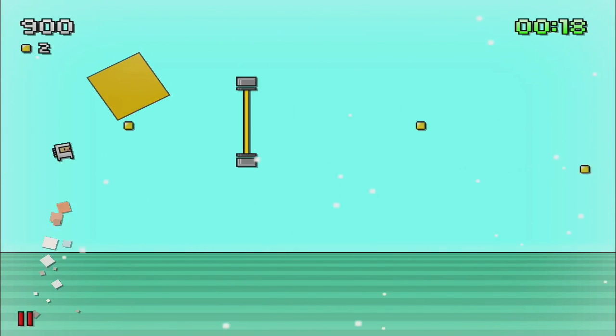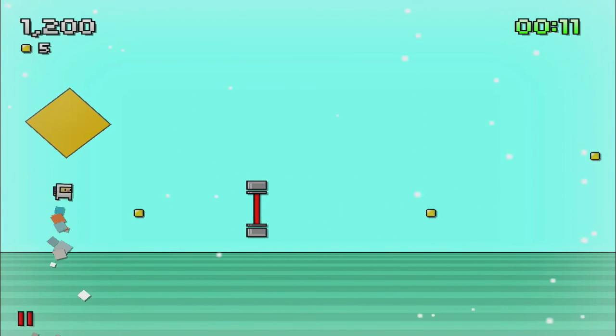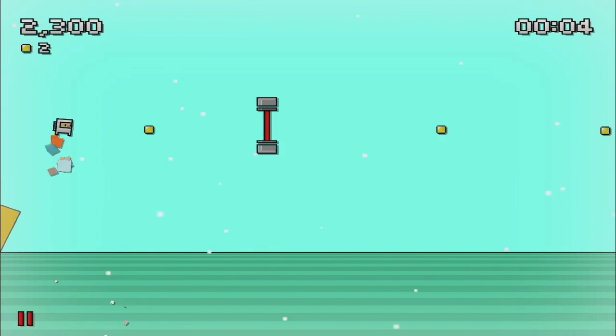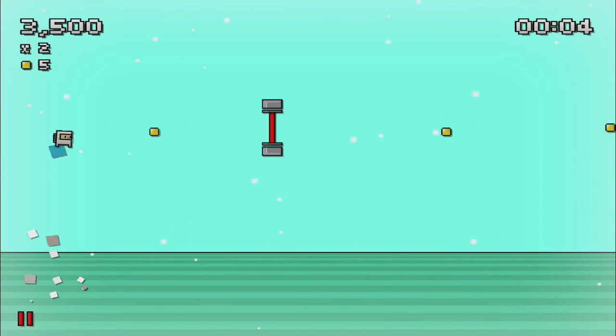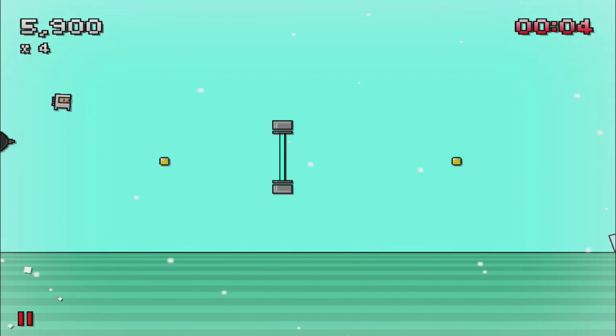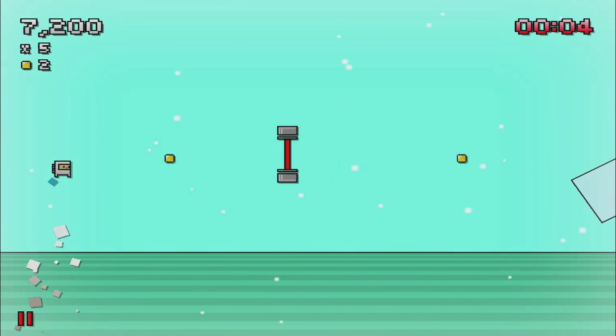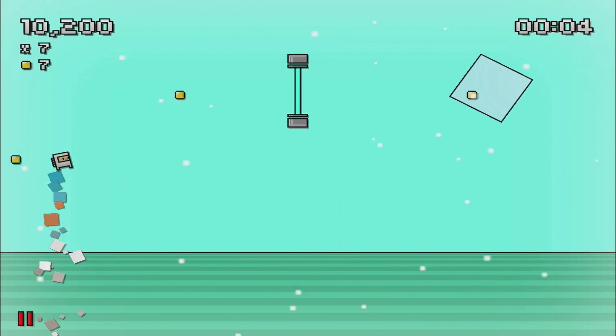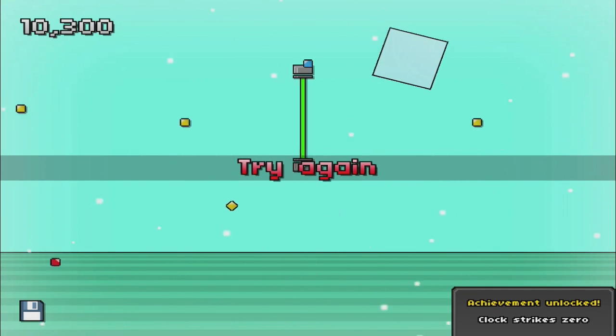There's an impressive amount of achievements to unlock, but these, along with leaderboards, are limited to the local device as there's no Game Center functionality included at the moment. Zach has assured me that he's working hard on getting this added in a future update. As is often the case with these types of games, I often find myself blocking the view of oncoming obstacles because I'm right-handed. JITPK definitely plays better on the iPad's larger screen.